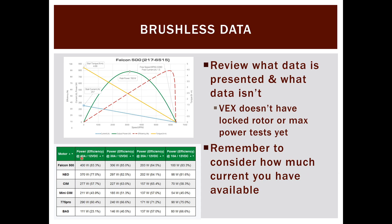VEX provides 40-amp, 30-amp, 20-amp, and 10-amp charts for the Falcon 500; the 40-amp chart is what we'll focus on for drivetrain discussion. At 40 amps it's still a 400-watt motor — half of the unrestricted peak — and the difference between that and the NEO, CIM, and Mini CIM is much smaller. The NEO and Falcon also lack locked rotor or max power tests because brushless motors require a paired motor controller, and those controllers have built-in current and temperature limits that would affect test results.